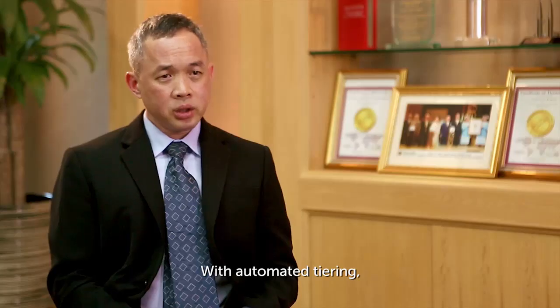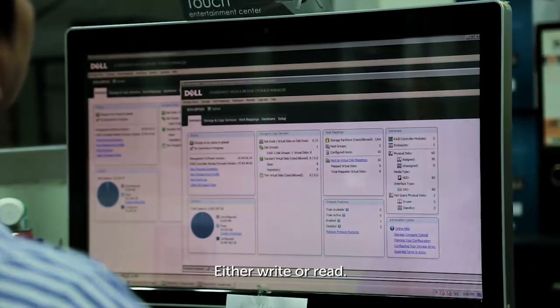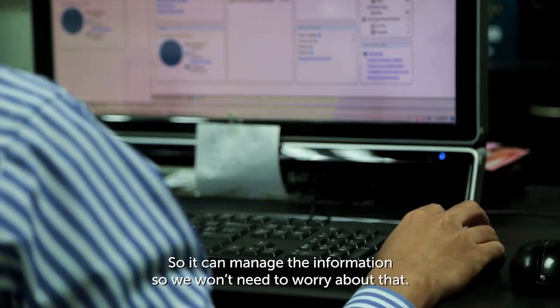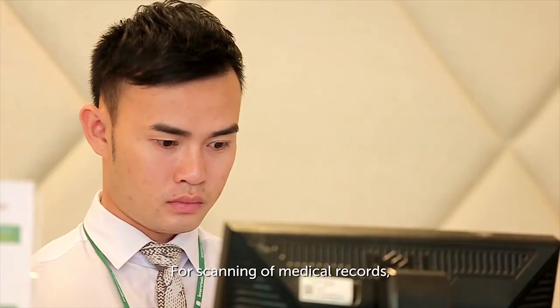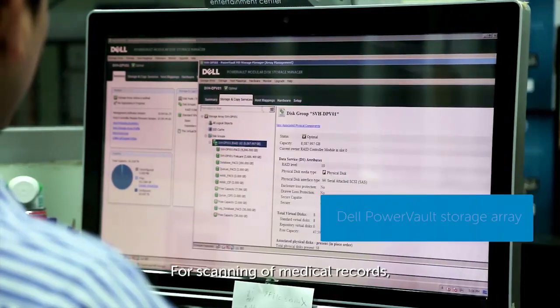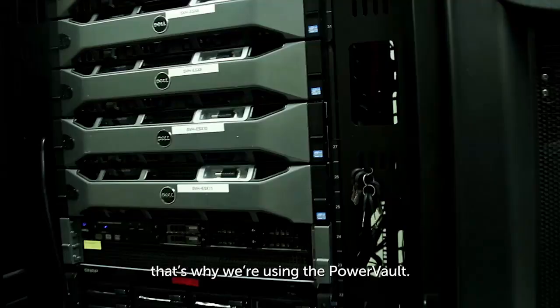With automatic tiering, the system knows what it is going to do — either write or read — so it can manage the information and we don't need to worry about that. For scanning and storing documents and medical records, we need storage that is expandable, which is why we use PowerVault for that.